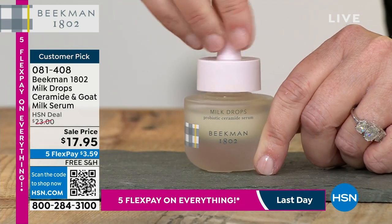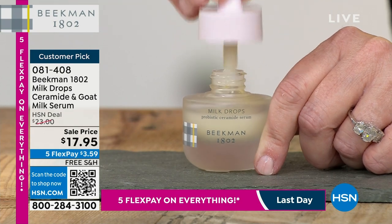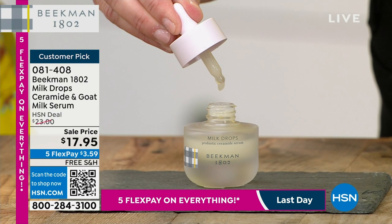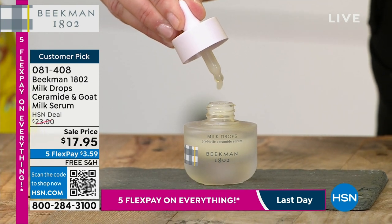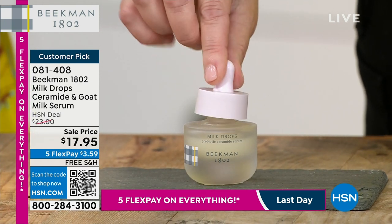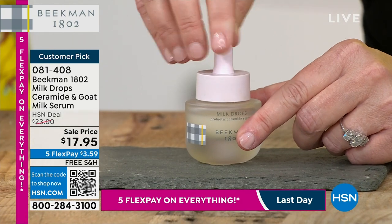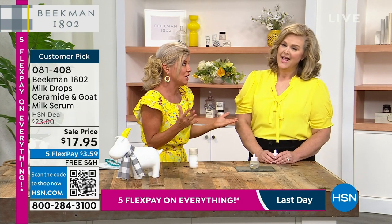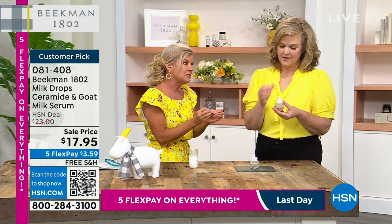So one of those products that must start right here is the Ceramide and Goat Milk Serum. It's normally $23; anywhere else you go it's $17.95 — under $4 in FlexPay. Tell us about this serum. Who is it for? What can we expect? In that store where we were just named number one skincare, we beat out 600 brands — including a $1,200 serum.